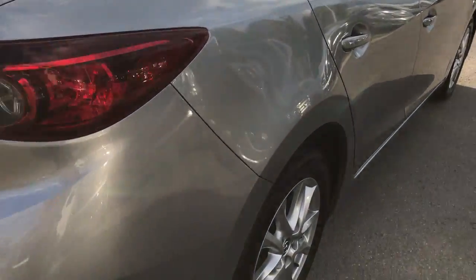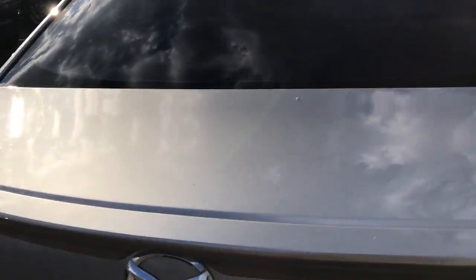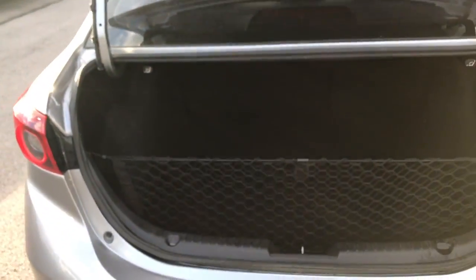So you can see this package does come with the alloy wheels. You also have turn signal indicators in the mirrors. Nice deck lid spoiler. They do have the smart key access system, so as long as I have the key in my pocket, I can access the trunk, and there are two access buttons on the driver and passenger doors.